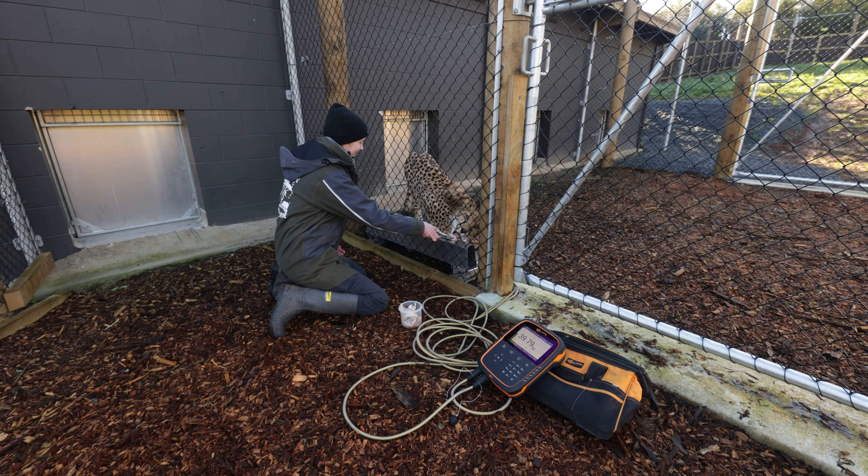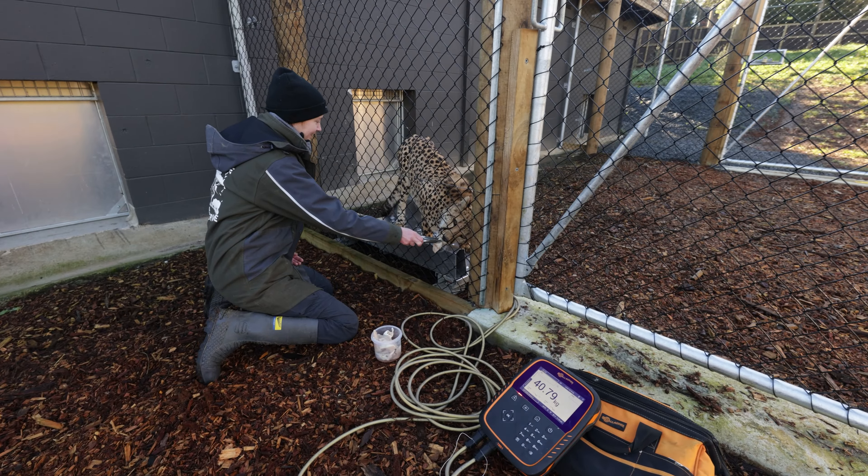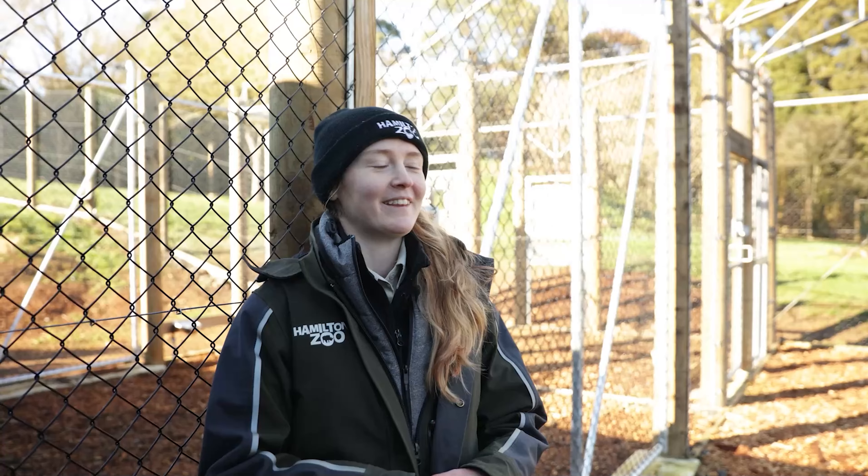So it's all through positive reinforcement. So every time they come in and they lie down, they get something good for coming in. And they really enjoy those sessions as well. So it's not just about weighing, it's also about training for us.